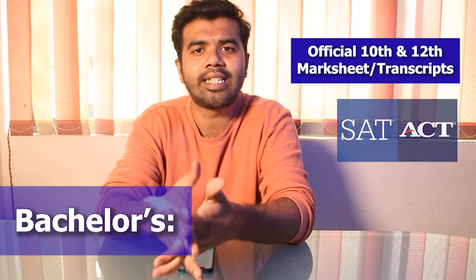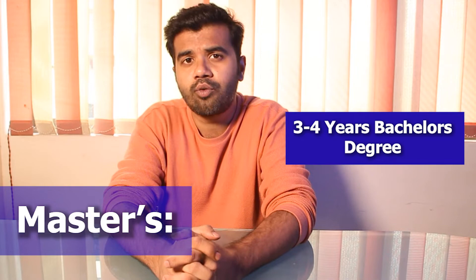For Bachelors, you need to submit your 10th and 12th marksheets and transcripts, along with your ACT and SAT score if required, SOP, LOR, and IELTS and TOEFL scores.